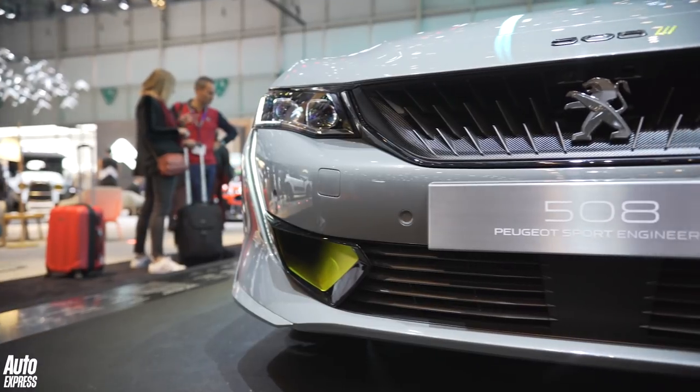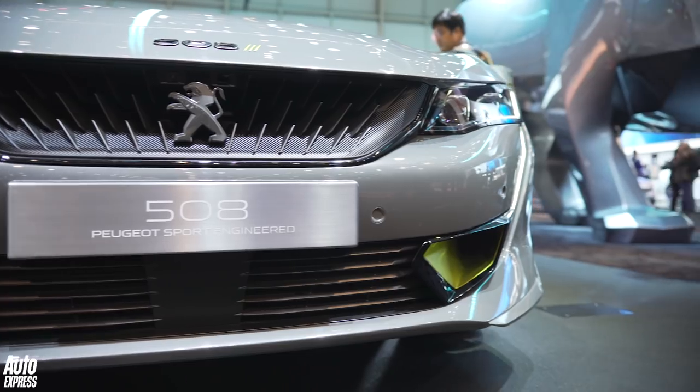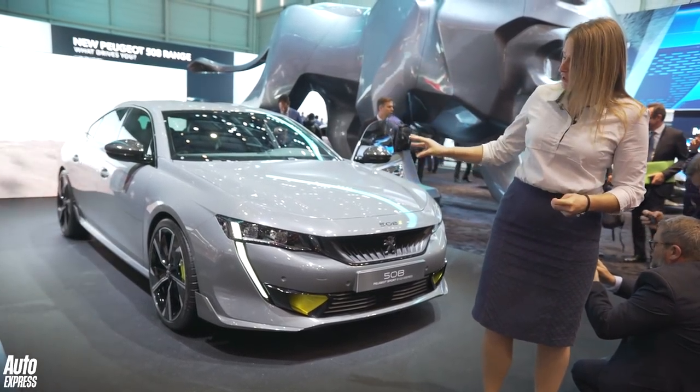It has a pure electric range of about 31 miles. Obviously, because it hasn't actually officially been confirmed for production yet, there's no word on pricing or anything like that, but it is a really exciting thing.